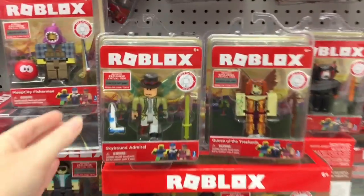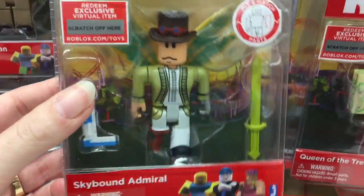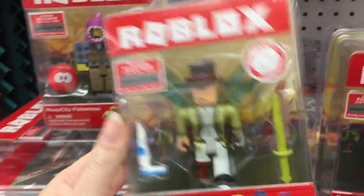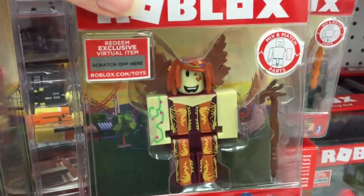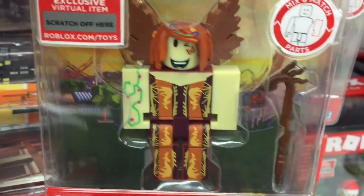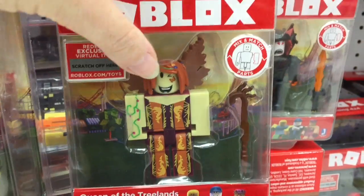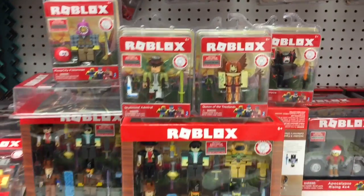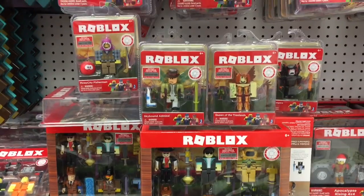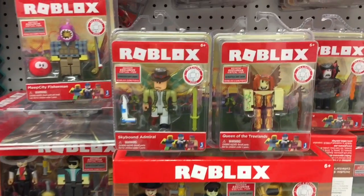It's a lot easier to do not holding a camera with two hands. So they have this guy which looks awesome — he's the Skyhound dude, love the wings. Then they have this one — she is the Queen of the Tree Lands, and oh my goodness she looks so cool, a little butterfly there on her cheek. That is awesome, series two is super creative. These are $7.99 at Toys R Us.